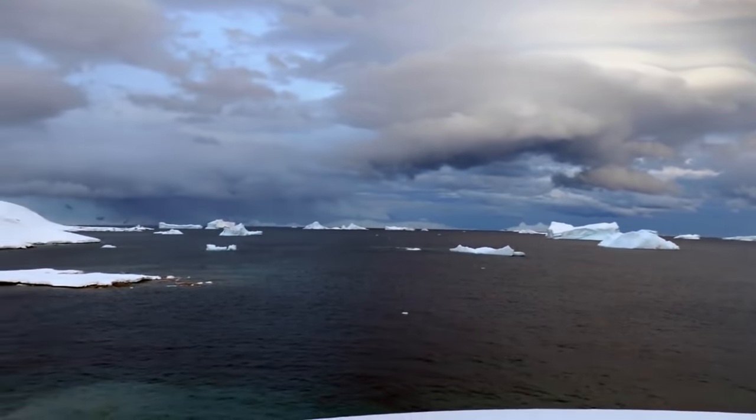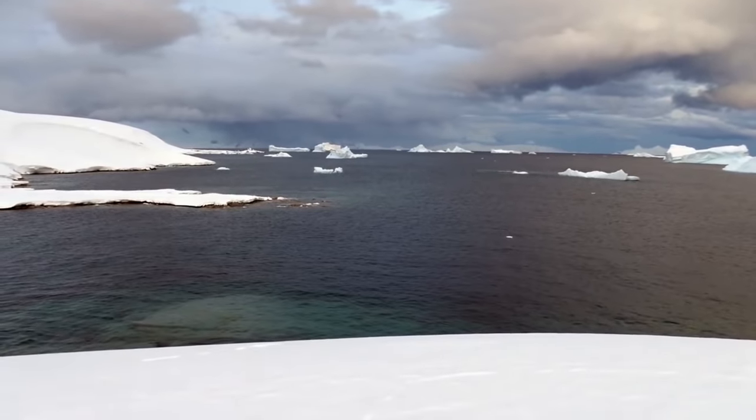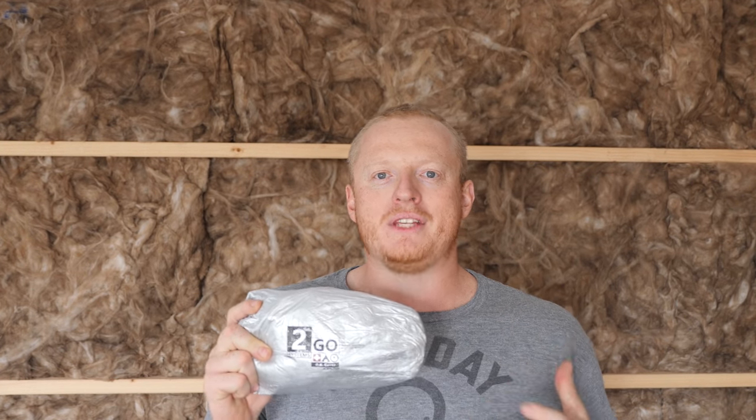The bivy sack is such a great tool — it's essentially a waterproof shell over your sleeping bag. But you still need to be thermally insulated from the ground, especially when camping on snow. That's what we're going to talk about today. The piece of gear I have right here is from To Go Systems, one of the only companies I've seen to put together a solution like this.